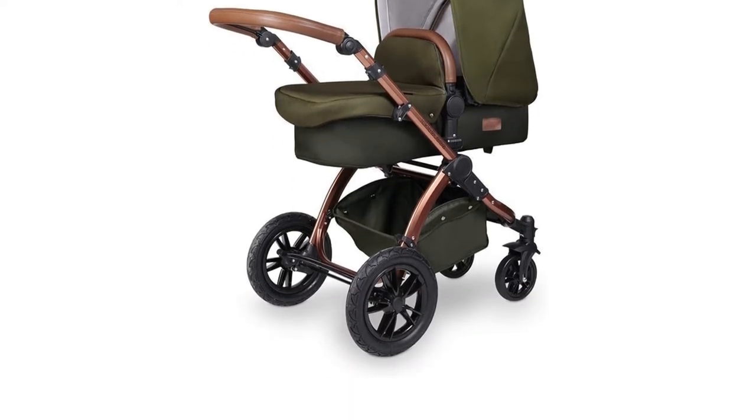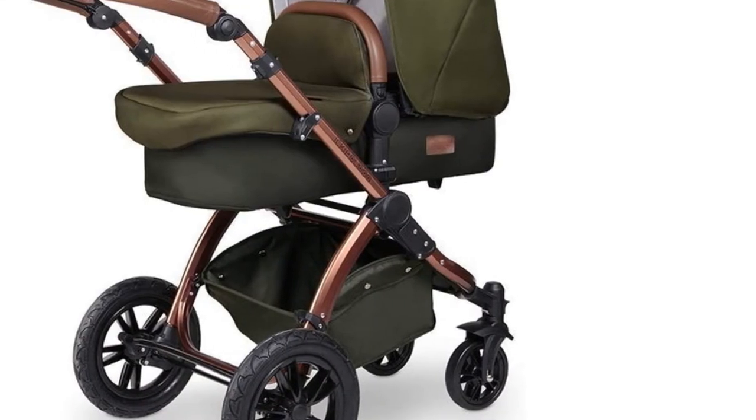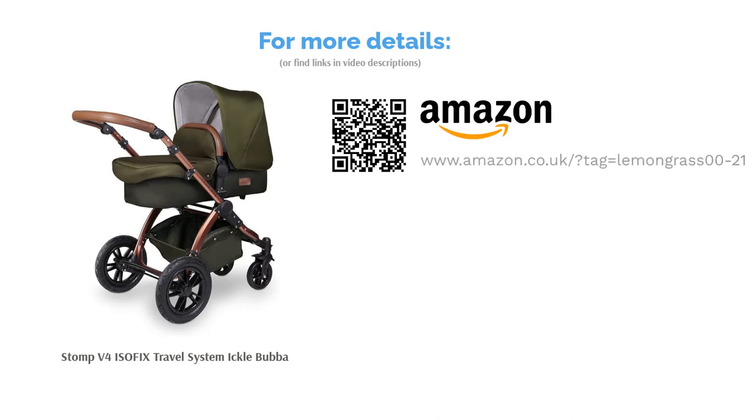The 6.5-kilogram chassis is incredibly lightweight and the handlebar is adjustable, making this a great option for parents of all heights. It's just a shame that the system requires two hands to fold it flat, which might be difficult for some users.